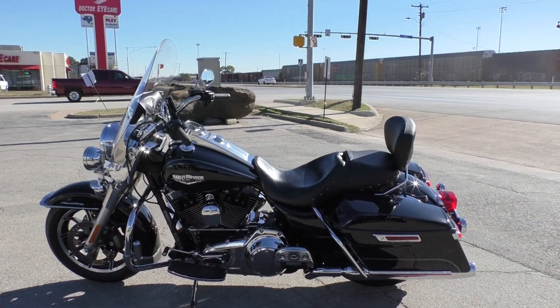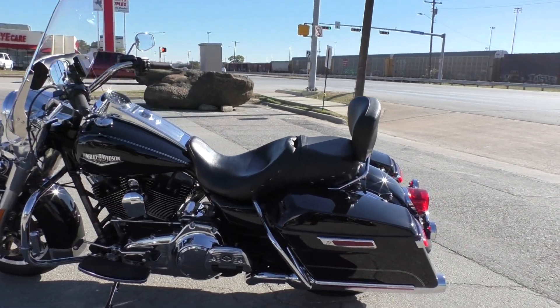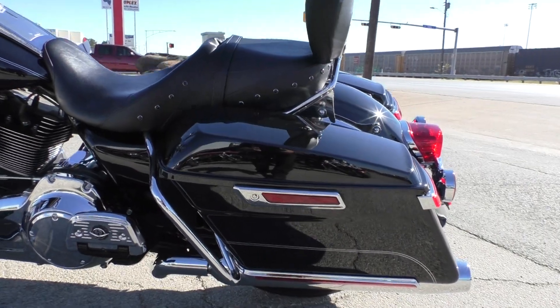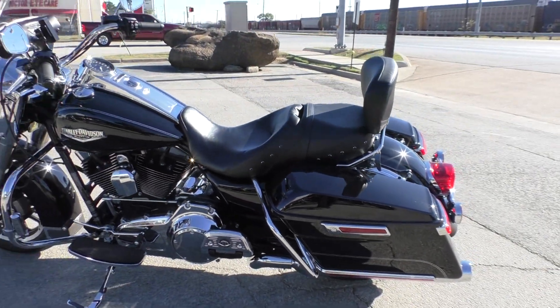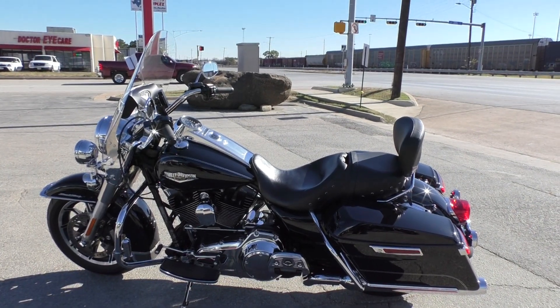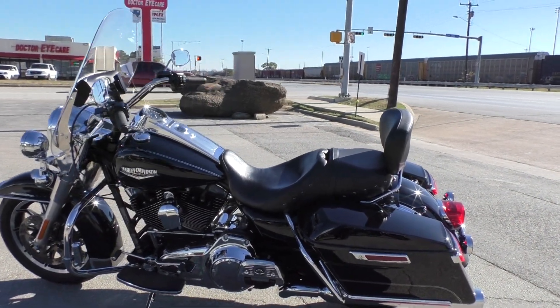We did a multi-point inspection, test rode it, and made sure everything was working correctly. Then we gave it a professional detail. On this bike we serviced the air filter, changed the primary transmission and engine oils. So she's ready to go.